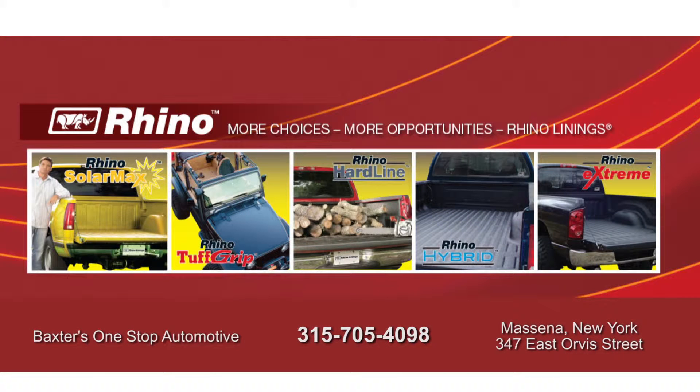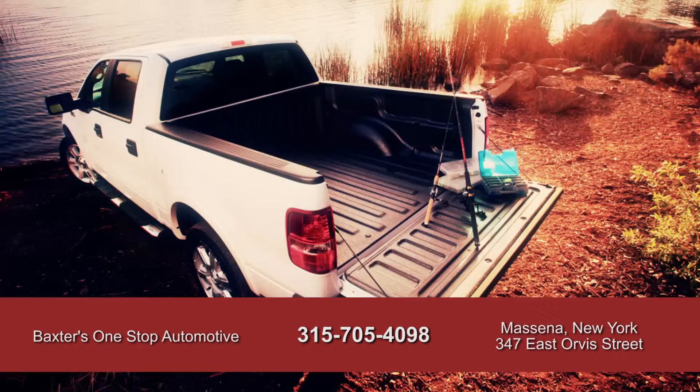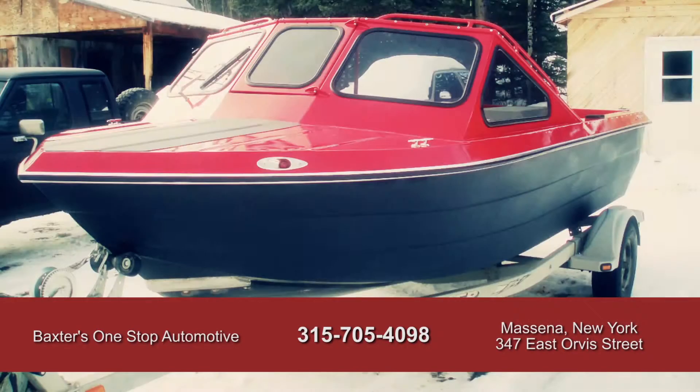Baxter's One Stop Automotive is expanding to a second location. Now a Rhino's Lining Certified Applicator, providing over the top protection inside and out. Rhino linings not just for your car or truck, but for all your toys.